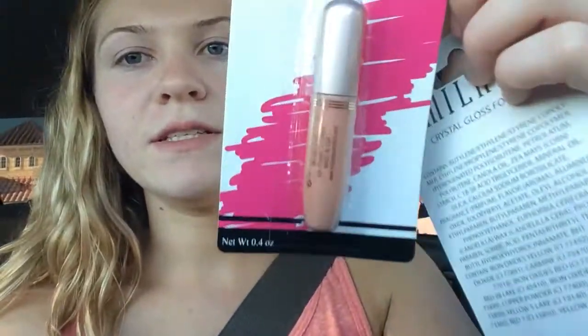Then I got two of the Milani crystal lip glosses. It doesn't say a color but this one is like a beige pink — look at all those ingredients, that's kind of scary. And then I also got this coral color. They did have a deep color and some lip liners; there was actually a lot of really cool stuff.